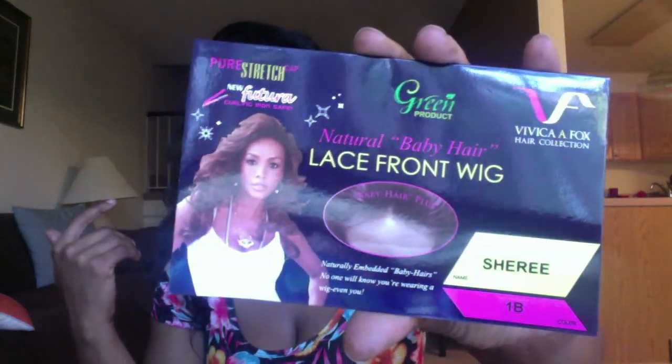It's by Vivica A. Fox — this is her hair collection. I haven't done a review on Vivica before, but I do have another wig by her that I truly love. This one is called Sharae and I have her in a 1B because they didn't have a number two, but 1B really complements my skin. I'm not sure if she's affiliated with Beverly Johnson since they have similar wigs and names, but I love her regardless.